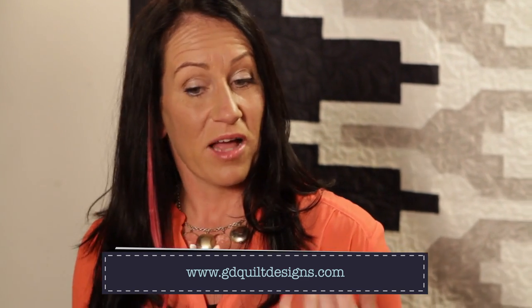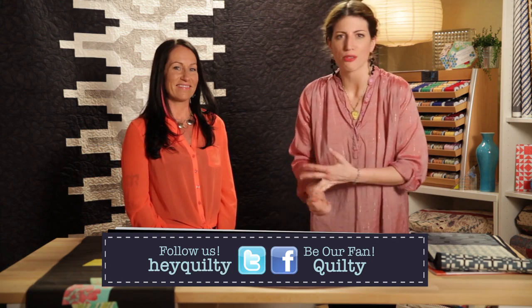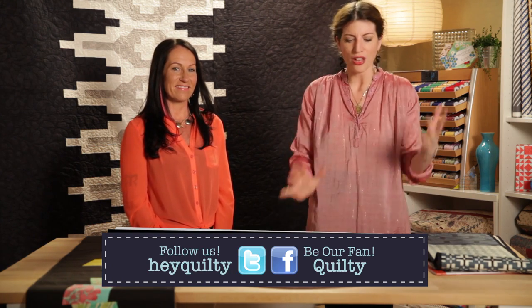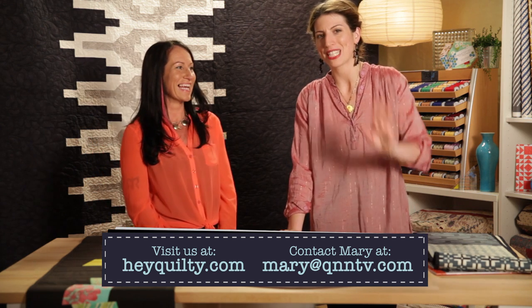Thanks so much for coming on the show! Is there a website people can visit? Yes — GEQuiltDesigns is my website, and I have a link to my Facebook page and blog there. I think you deserve a big plate of pasta and a really long nap now! Thanks for watching Quilty — watch our show and you'll meet all kinds of interesting people, learn about new quilting techniques, and see some cool tattoos.